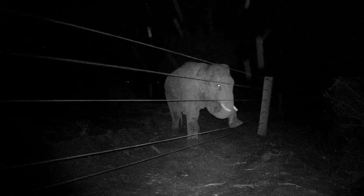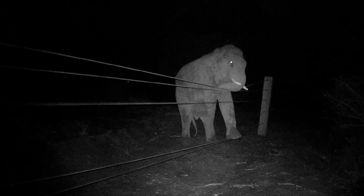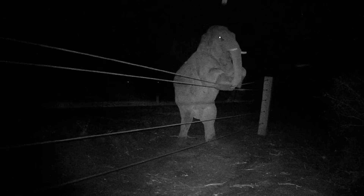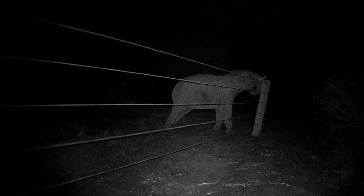The fence was monitored using camera traps to record its performance under real-world conditions. These recordings provided valuable insight into the various tactics used by wild elephants to overcome the fence.